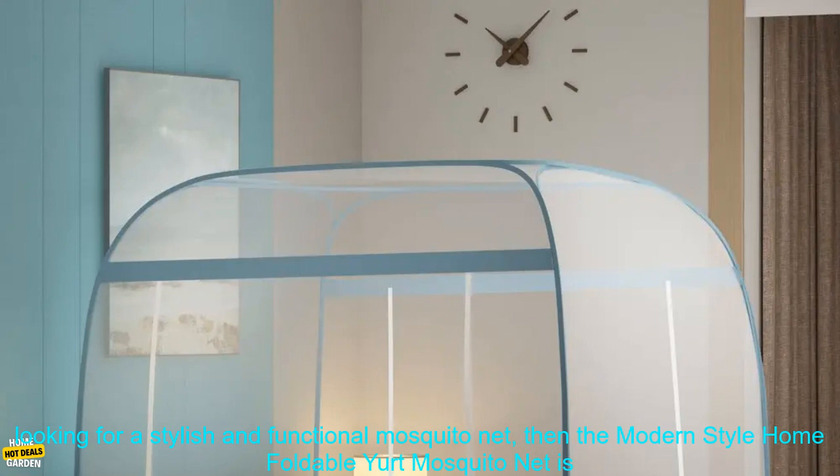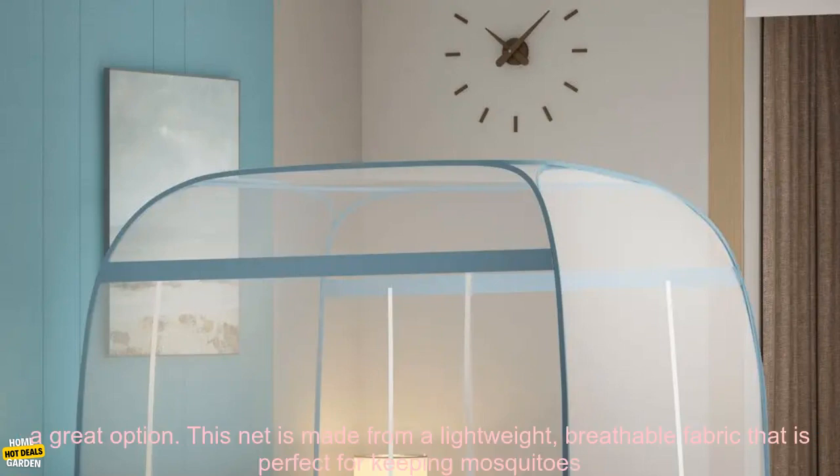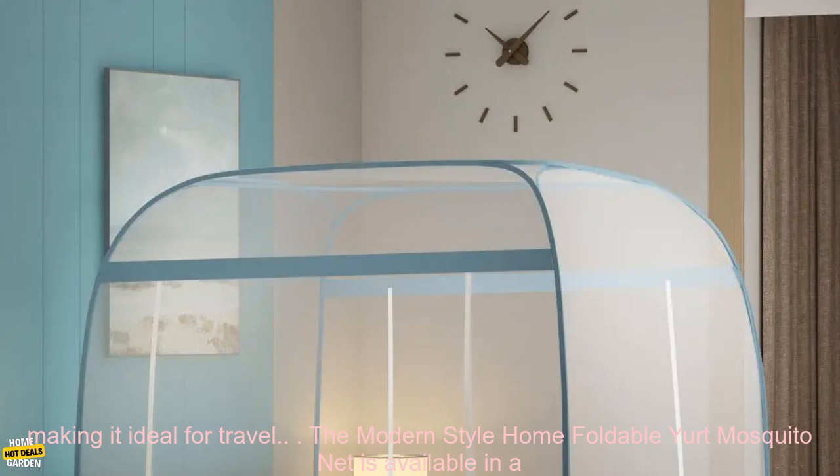If you are looking for a stylish and functional mosquito net, then the Modern Style Home Foldable Yurt Mosquito Net is a great option. This net is made from a lightweight, breathable fabric that is perfect for keeping mosquitoes and other insects out of your home.